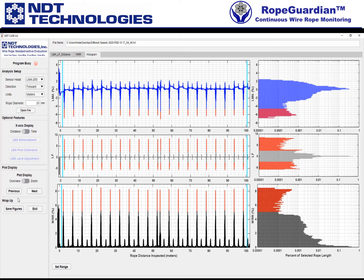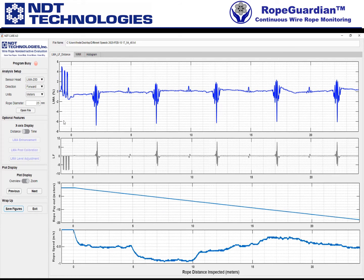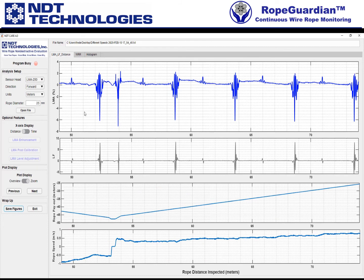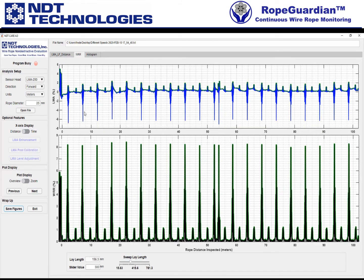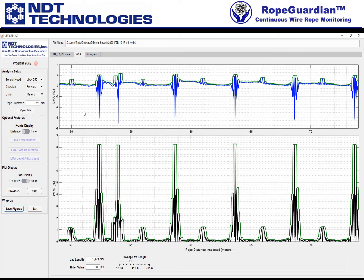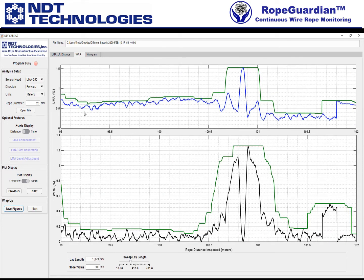We're pretty much done. What I want to do now is click on "save figures." What it's going to do is go right to the first tab and start scrolling through — first the overview plot, then the various zooms. Hands off, I'm not doing anything. Then it's going to switch over to WRR, save the overview, and then go through all of the zoom tabs based on what we had picked.